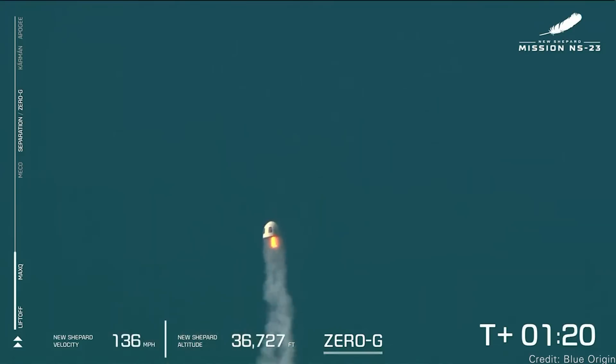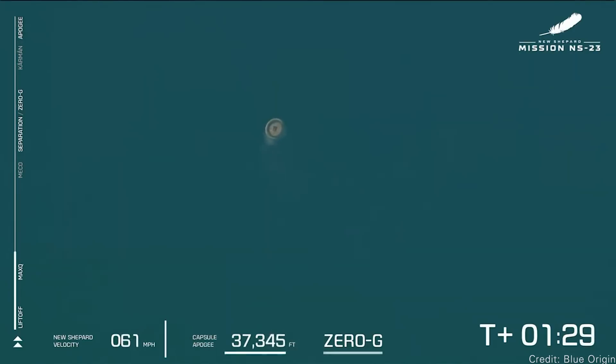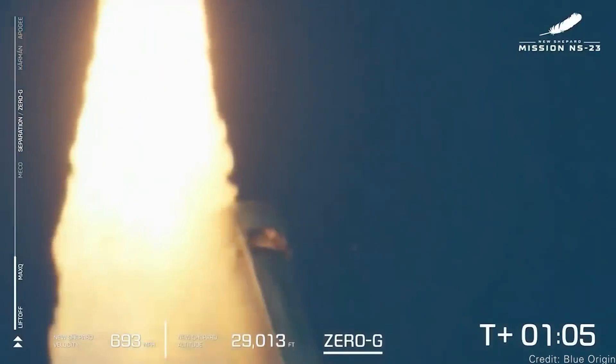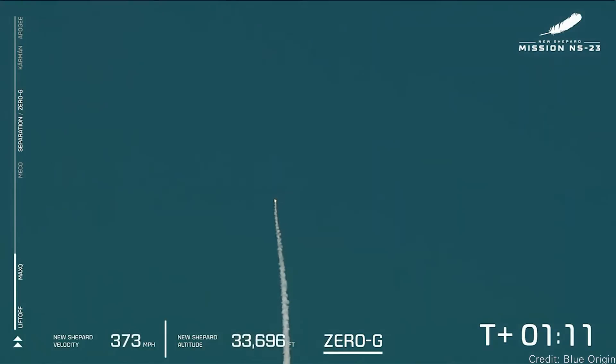We don't know what happened — no official word from Blue Origin yet. There was nobody on board; this was an uncrewed flight carrying a collection of science experiments for NASA. Ideally, the spacecraft would have flown to its proper altitude, given the experiments zero gravity for a bit so they could test whatever they needed to test, and then the capsule would have landed safely so scientists could retrieve their experiments. We don't know if the experiments are okay or if any science was gained from this.